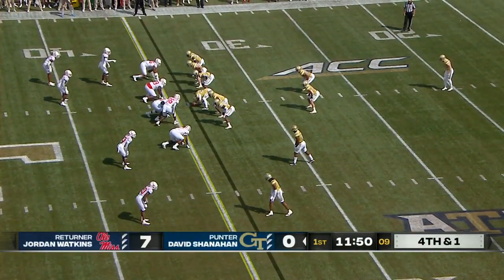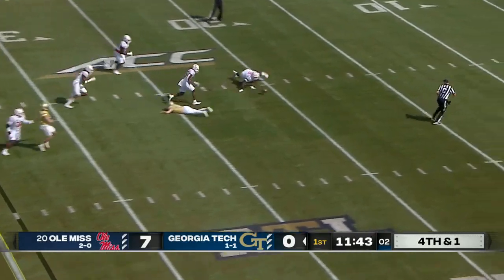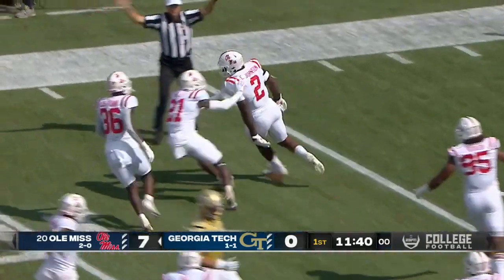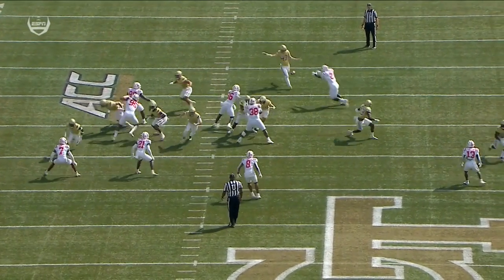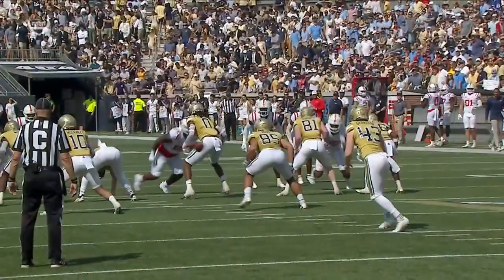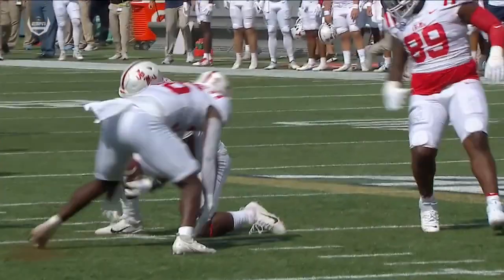David Shanahan, who's already had two punts blocked this year - both of those were against Clemson. Jordan Watkins is deep and it gets blocked again! Picked up at the 20-yard line by Cedric Johnson - he was down though at the 20. Off the foot of the punter, a disastrous start for Georgia Tech. Far too easy - we saw that twice against Clemson. Ole Miss set up in prime real estate right there on the edge of the red zone.